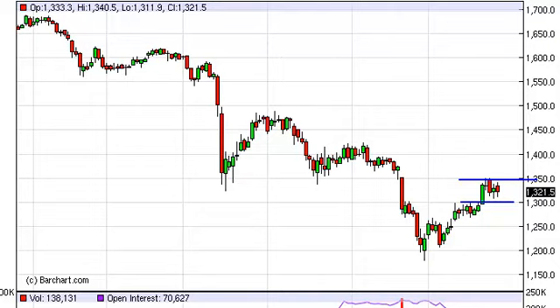If we can break above the $1350 level on a daily close, that would ultimately be a very bullish sign and could see us going as high as $1500, with stops at $1425.